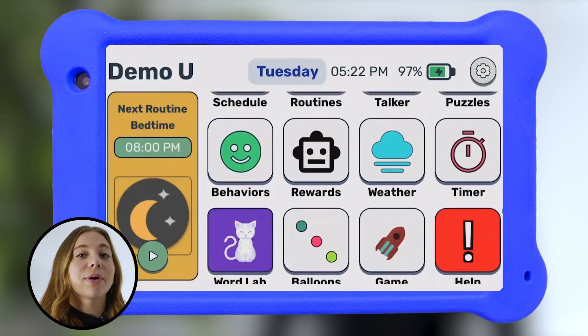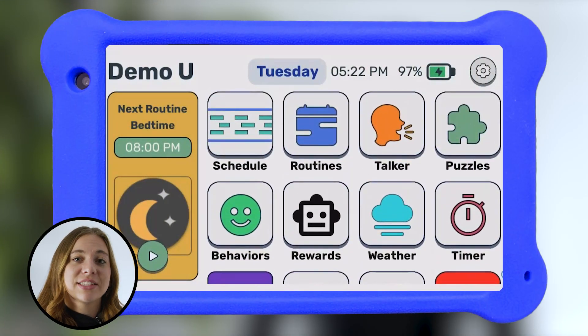Now the whole family gets a full night's rest and you can actually enjoy your cup of coffee before the chaos begins. If you want the best experience, use a Goalie dedicated device. It acts like a complete iPad replacement built for kids. There are no web browsers, YouTube, or anything else that distracts. Just Goalie.